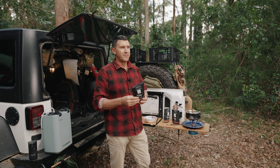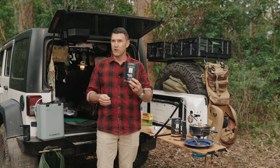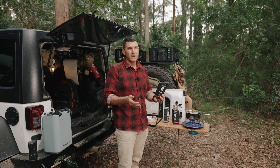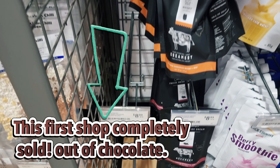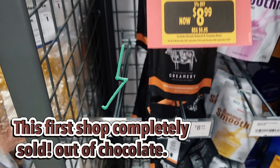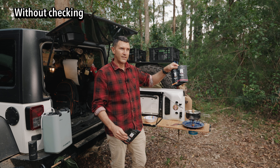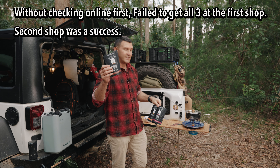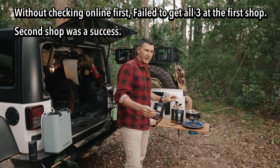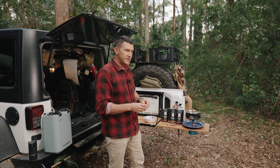I bought these from Anaconda here in Brisbane. I looked online and this chocolate one showed very limited stock, so we drove all the way out to Anaconda. Luckily there were two packets on the shelf — for the other two flavors there were probably four or five left, but there were only two of these chocolate ones. We left one chocolate one for someone else.